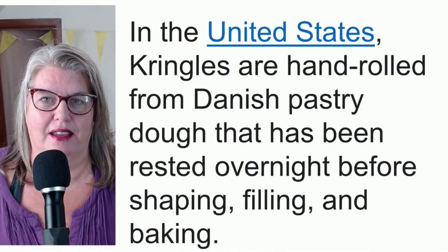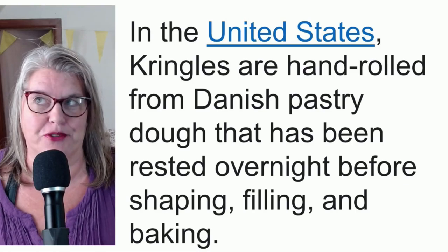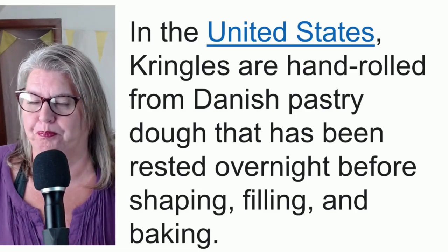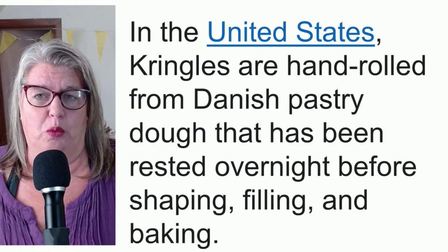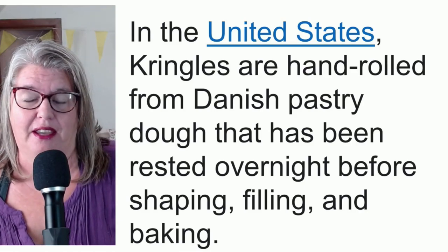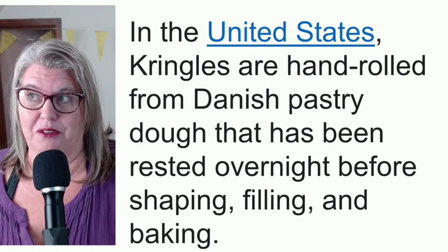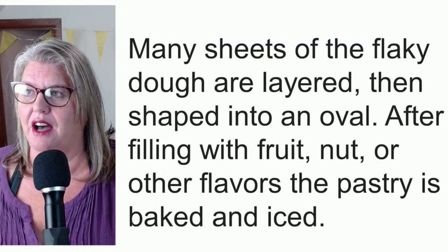So what is Kringle? Well, here it is. Kringle, in the United States, is a hand-rolled Danish pastry from dough that's been rested overnight, and it has been shaped, filled, baked, etc. However, in different parts of the US it means different things — in some areas it's a savory food, but not here in Racine. And sometimes in other areas it's shaped like a pretzel, but again, not here in Racine. What it is here is many flakes of pastry.